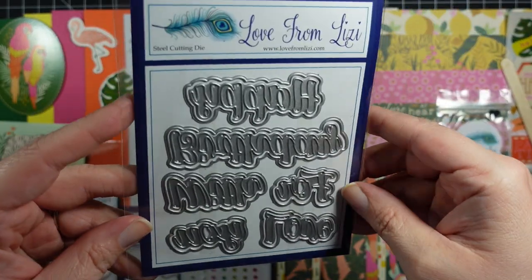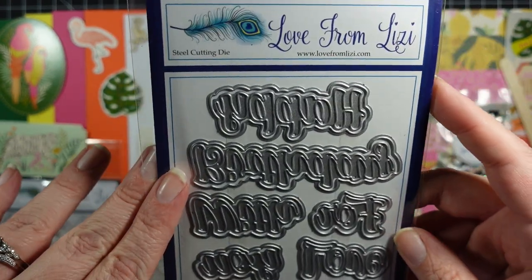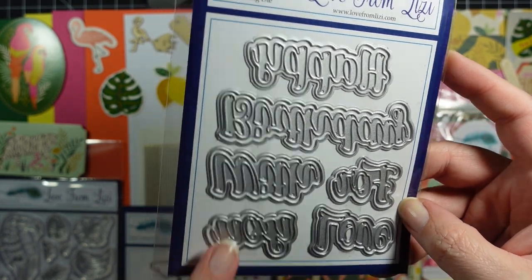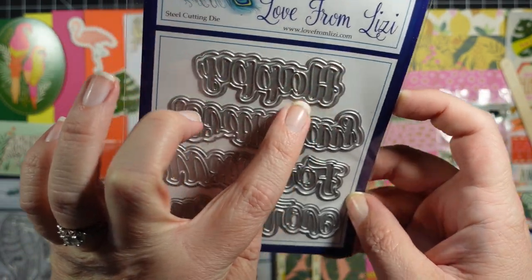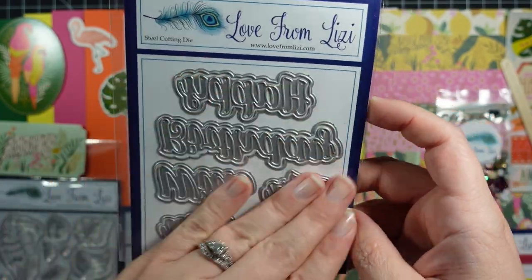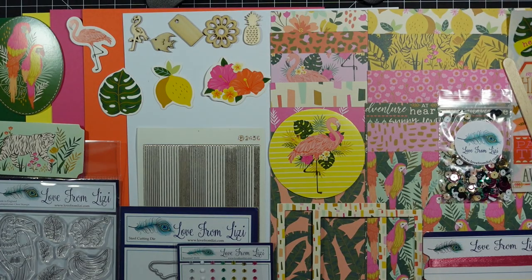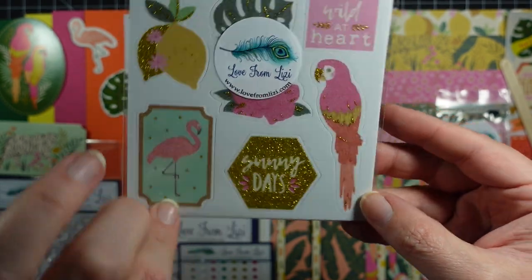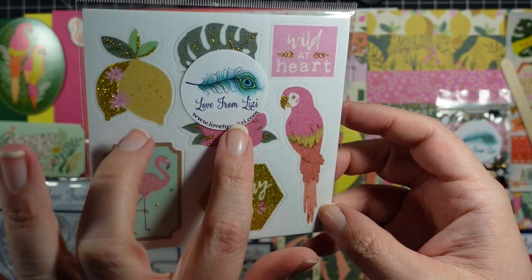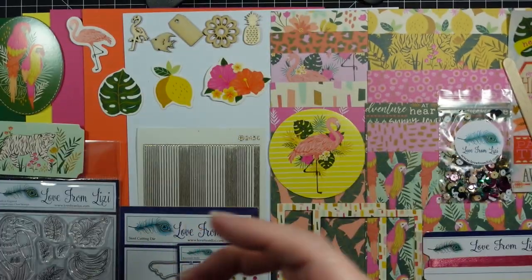The first add-on are these dies — it says 'Happy Birthday,' 'For,' 'With Love,' and 'You.' It has the inside die that cuts off the letters, but then you also have the shadow die, which is really nice. Then you have these little foam stickers — they're self-adhesive with a little bit of glitter. We have lemons, flamingo, toucan, hibiscus, leaf, 'Wild at Heart,' and 'Sunny Days.' Definitely be using those.